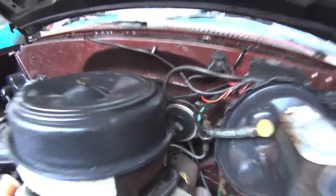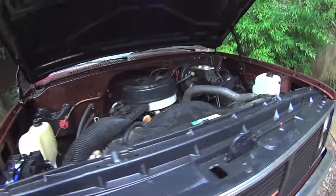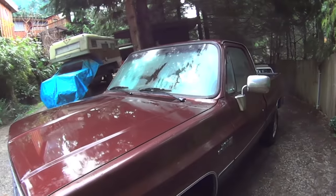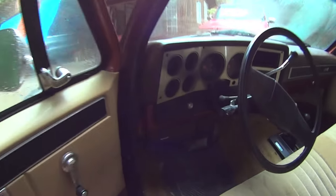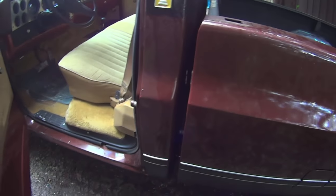That's about the only comforts it has — no air, no power windows, no tint. There's a tilt wheel. But all the inside's been redone, painted all that. Didn't even come with a radio, still got the base plate on there. Two 20-gallon saddle tanks. Nice truck.